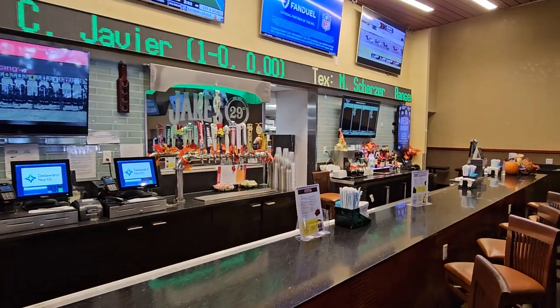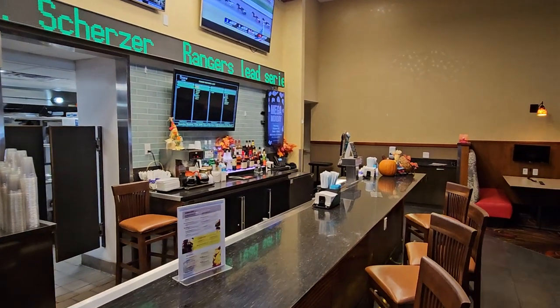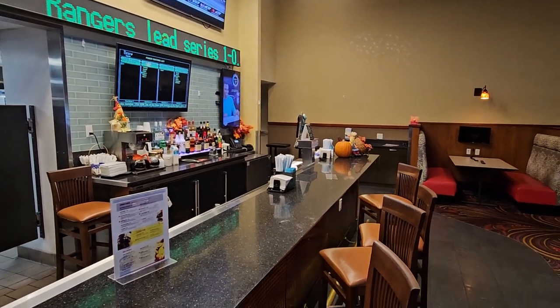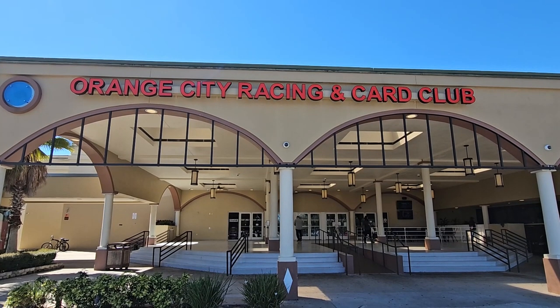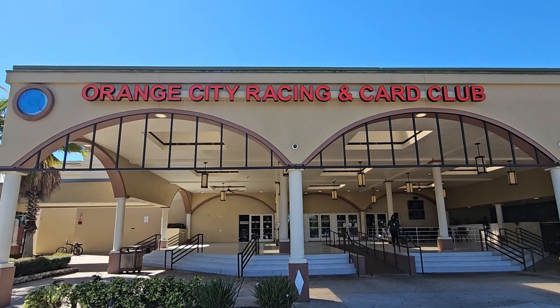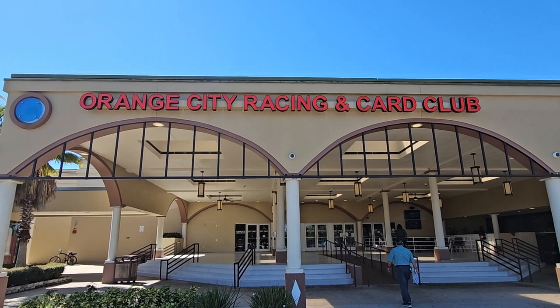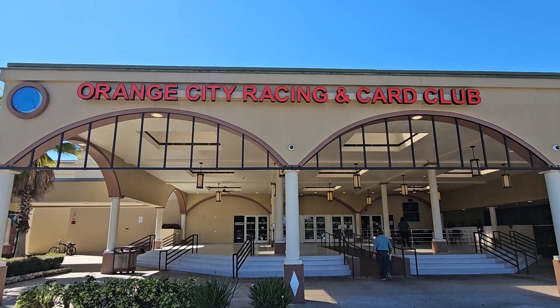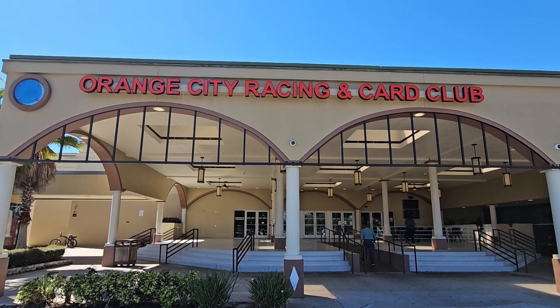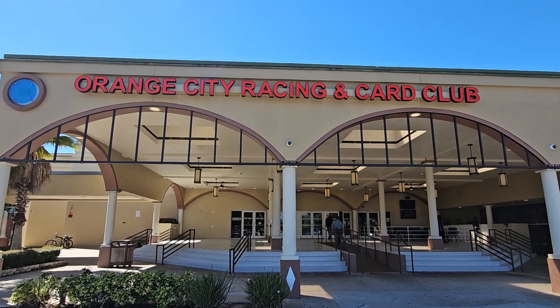We're on our way out — we're gonna be headed back to Daytona, but we're going to stop and have lunch at the bar here. It's a bar-combo restaurant with nice selections. Food was great, poker was good. If you get the chance, come to Orange City and play at Orange City Racing and Card Room.